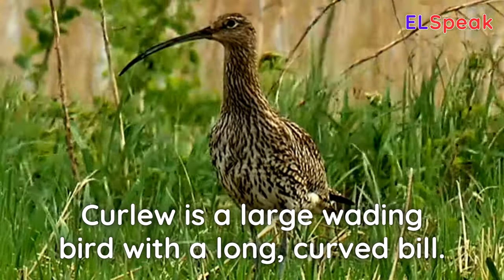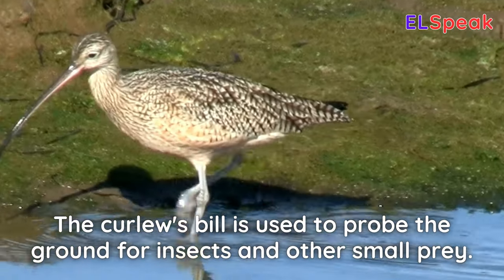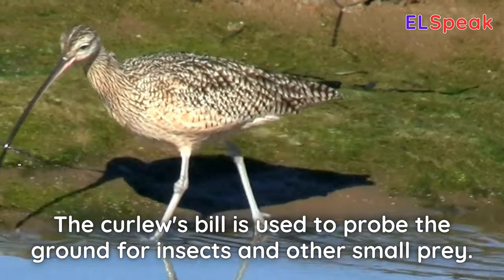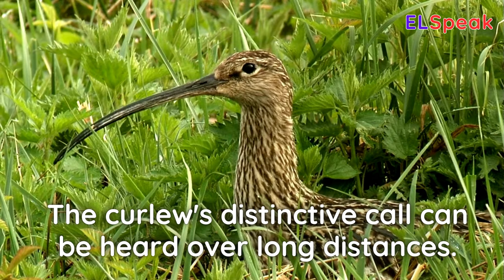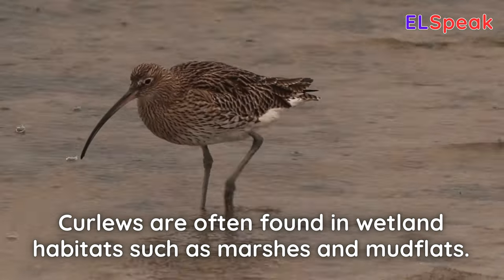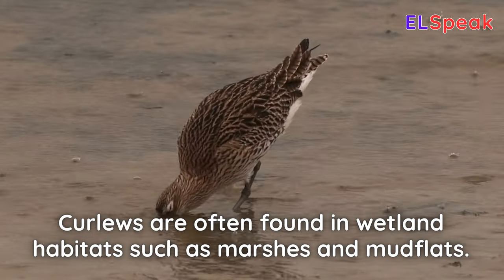Curlew. Curlew is a large wading bird with a long, curved bill. The curlew's bill is used to probe the ground for insects and other small prey. The curlew's distinctive call can be heard over long distances. Curlews are often found in wetland habitats such as marshes and mudflats.